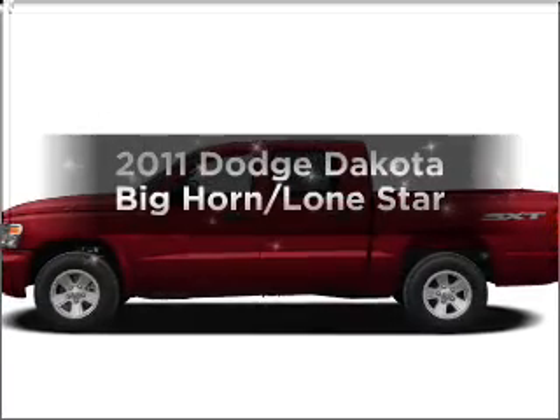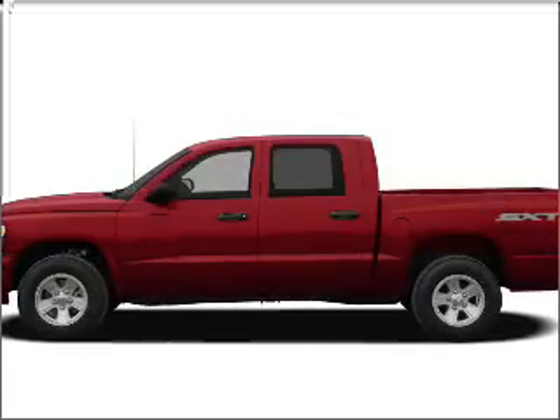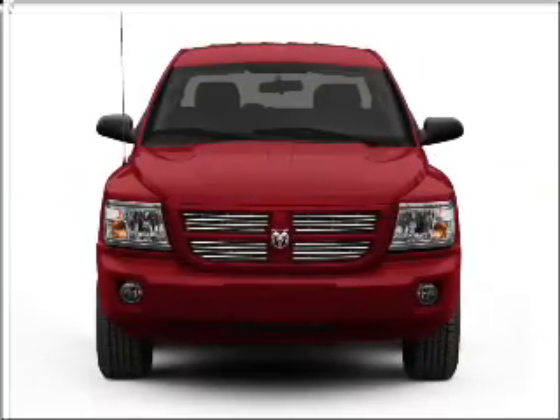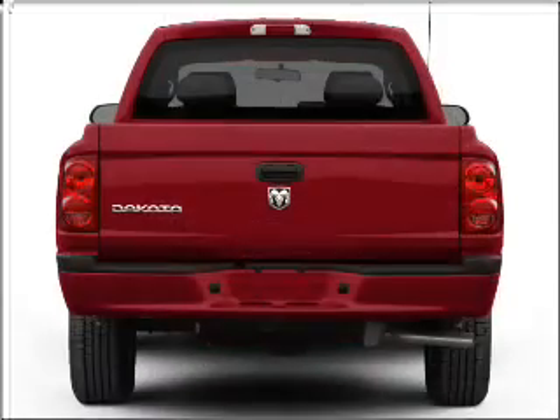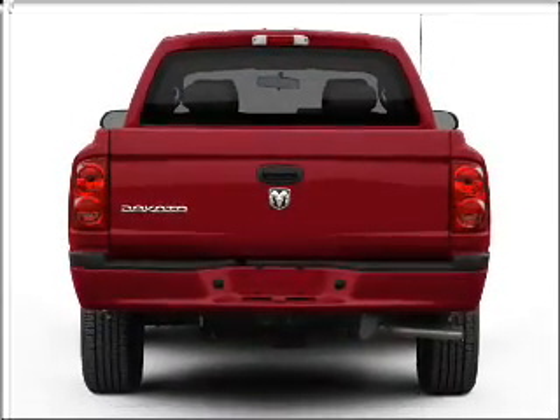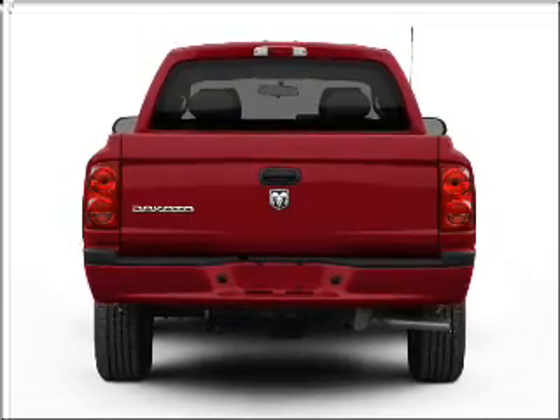Get noticed in this 2011 Dodge Dakota. Everything you need under one roof with this great vehicle. With a solid six-cylinder engine that responds smoothly to its automatic transmission. Stand out from the crowd with premium wheels.